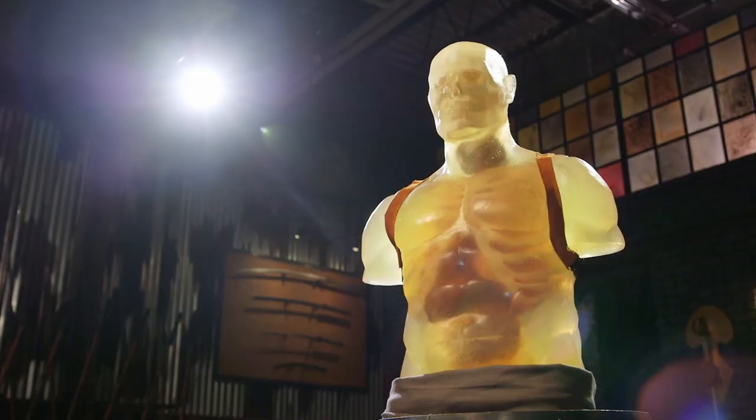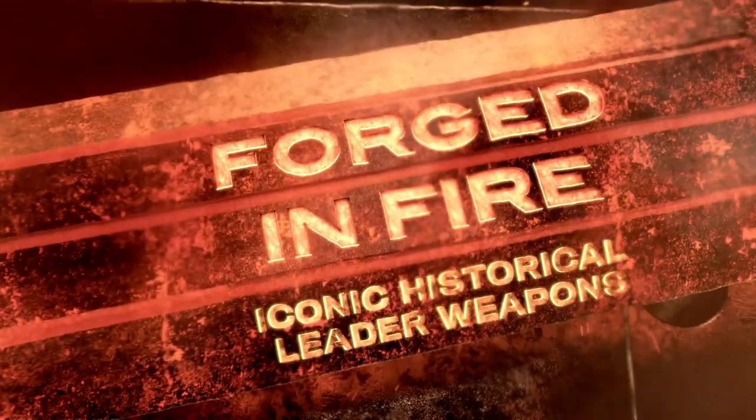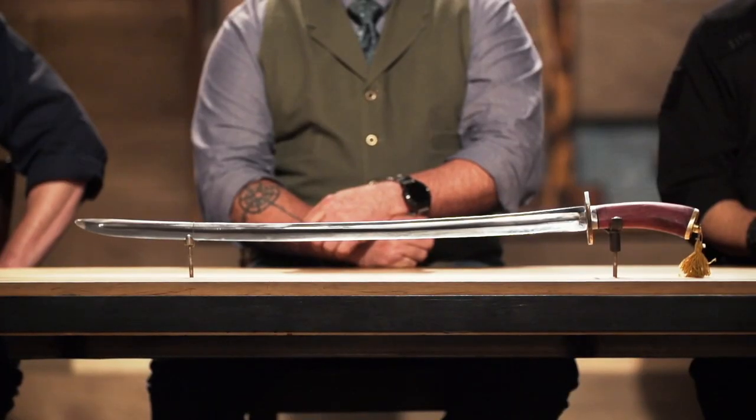Welcome to the kill test. You ready? Yes, sir. It'll kill. Genghis Khan's sword. Sweet.